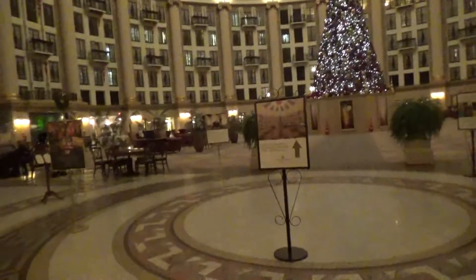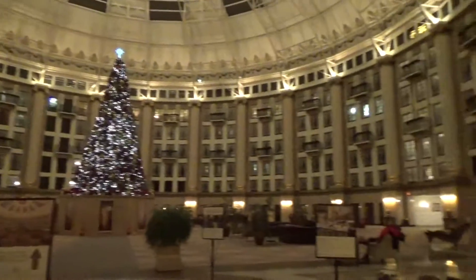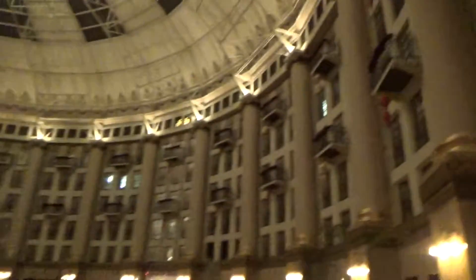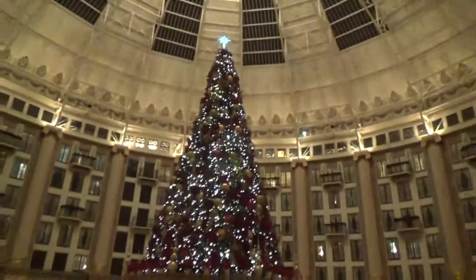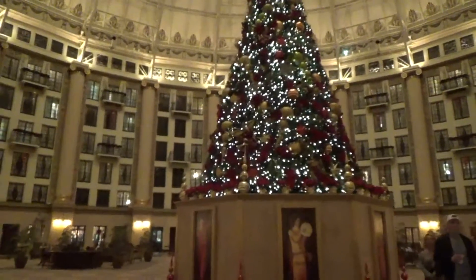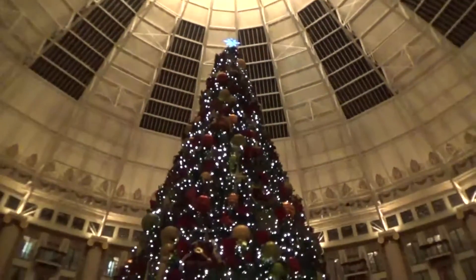When I first saw this two years ago I thought, I don't think there's any other hotel in the world that I've been to that has been this pretty. So we're gonna walk up and see what their tree looks like. This is one of their restaurants that you can come to. There's the tree — it's really pretty, with a real pretty blue star on top.